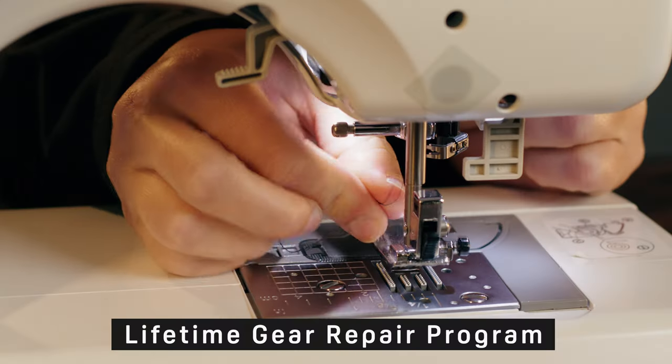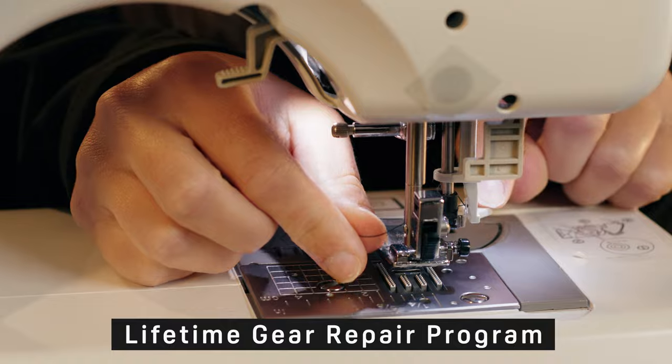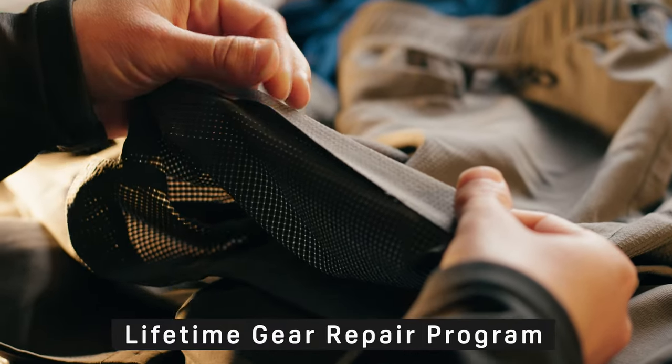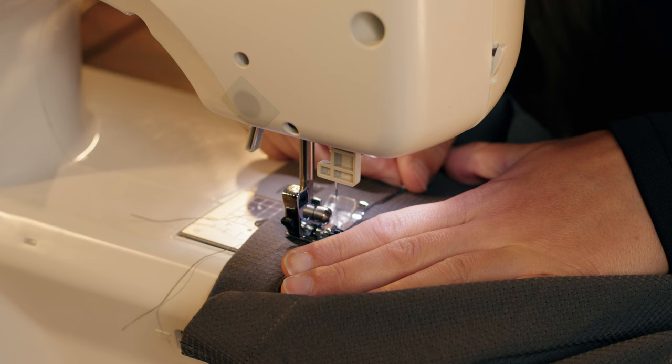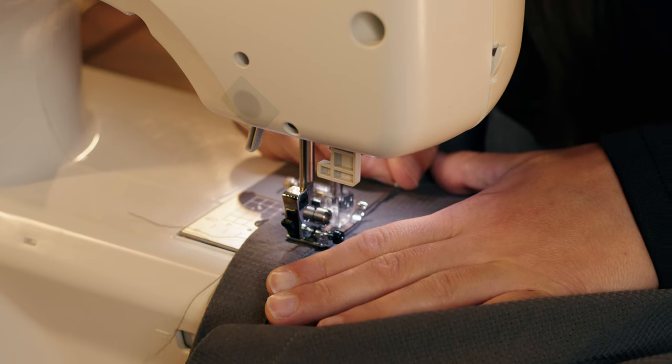As with all Kettle Mountain Apparel, these shorts come with our lifetime repair program — meaning whatever damage you do to these things, we will repair it on the house, free of charge, for the life that you have them. We want to make gear that lasts forever so you don't have to buy too much stuff, and have a closet full of apparel pieces that does more with less, nice and minimal.